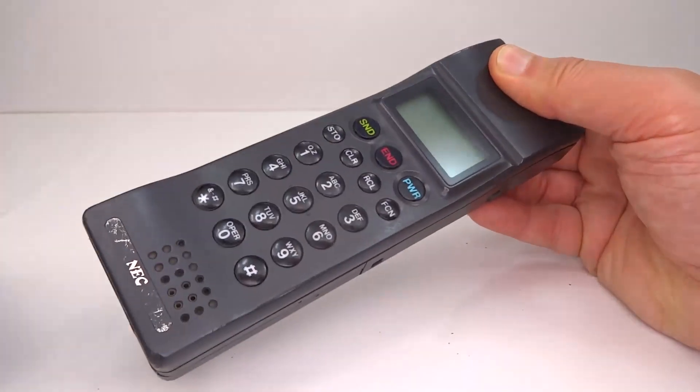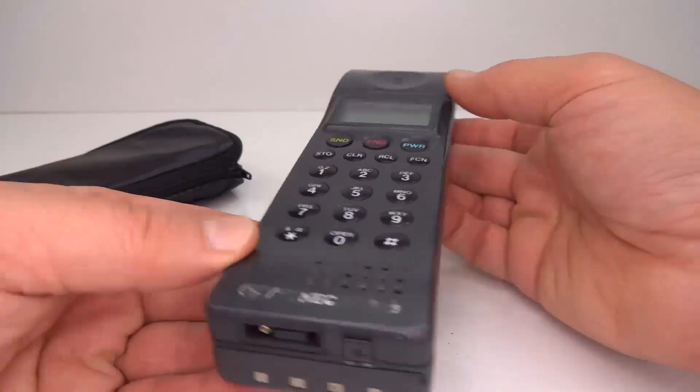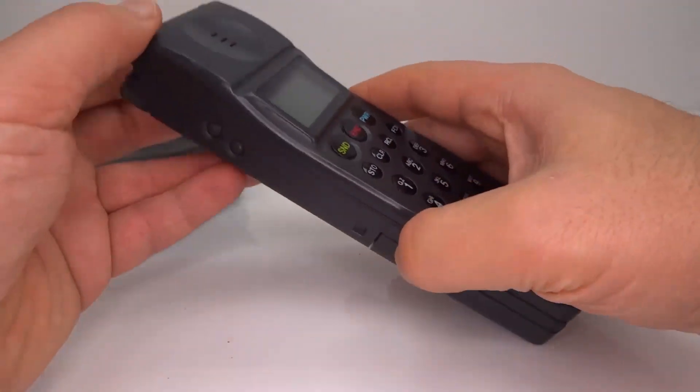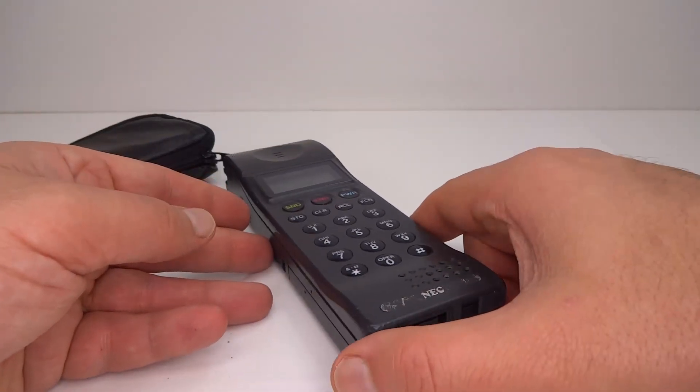Here is the NEC P3 mobile phone. In this video we'll have a technical look into a phone released in 1990 and find out how this model was used to subvert the operation of cellular networks around the world.